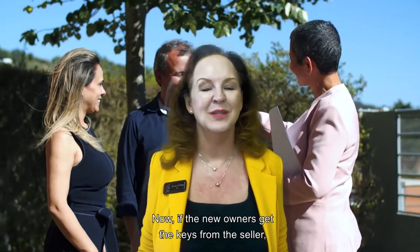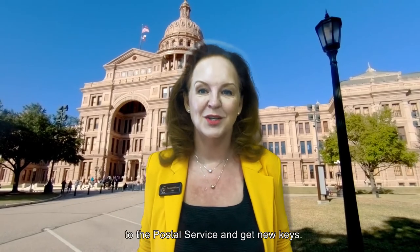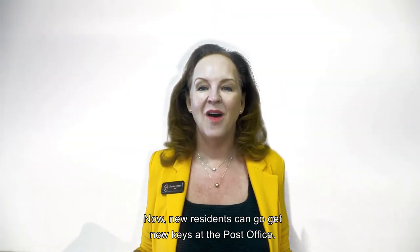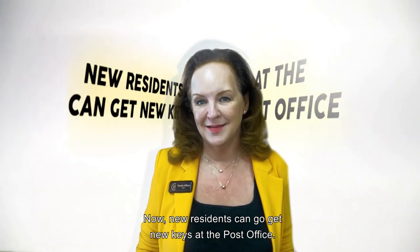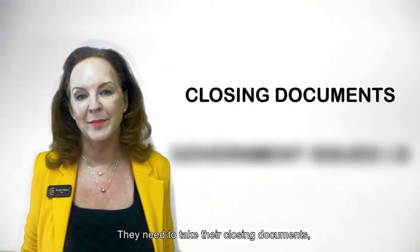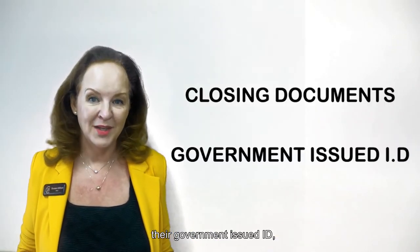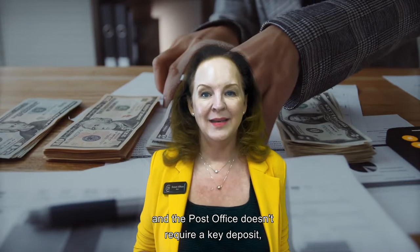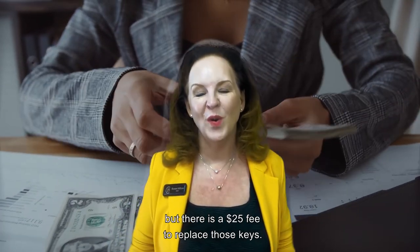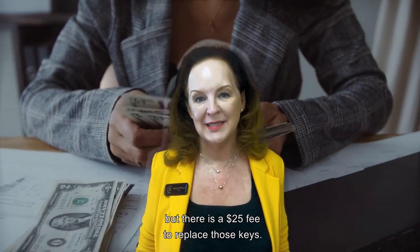Now if the new owners get the keys from the seller, they should return those keys to the Postal Service and get new keys. New residents can go get new keys at the Post Office — they need to take their closing documents and their government-issued ID. The Post Office doesn't require a key deposit, but there is a $25 fee to replace those keys.